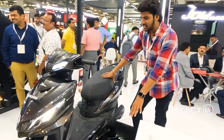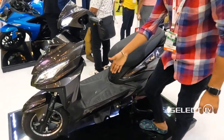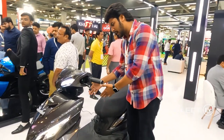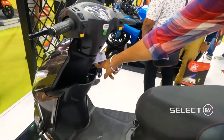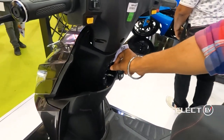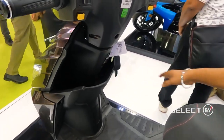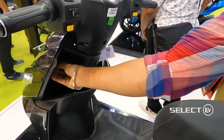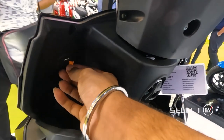There are many spacious storage areas. We have a seat at the top side as well. The weight capacity is around 2–5 kg here. We also have a USB charging slot, which is also a great feature.